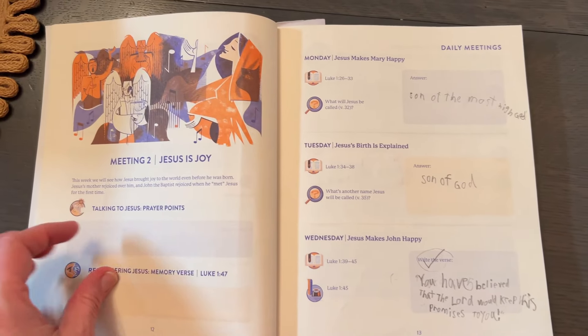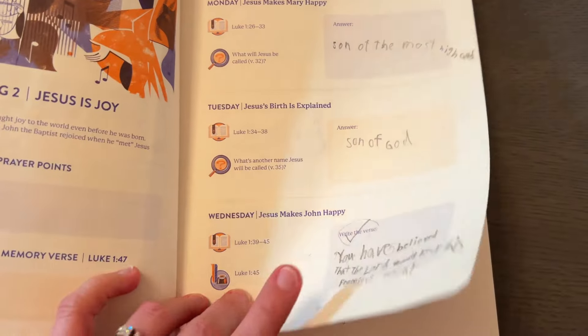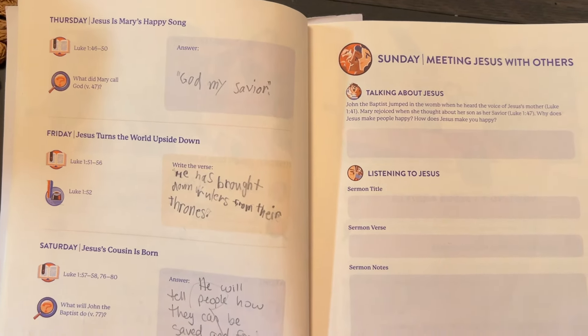For my fifth grader's Bible reading time, he's using the Meeting with Jesus Bible reading plan, also by David Murray. This one covers just the Gospels. I wanted him to get to know Jesus and learn more about who he is. He doesn't have a deadline — he'll just use it until he's done and keep going. He does pretty well writing his little answers, though he only writes a few words or barely a sentence, but it's at least getting him thinking on his own.